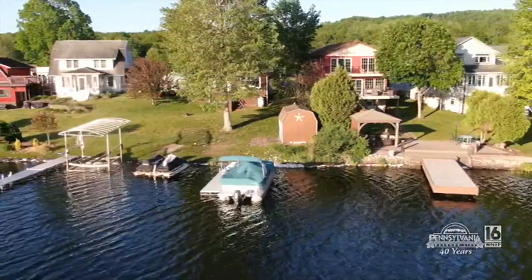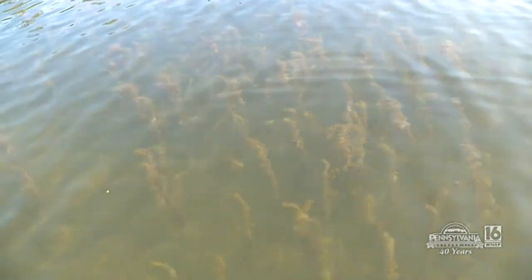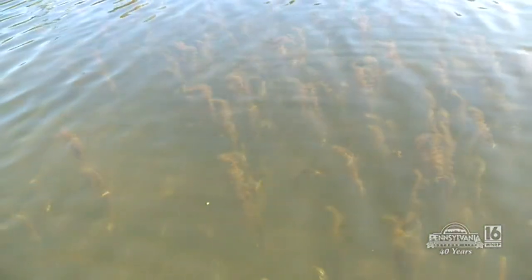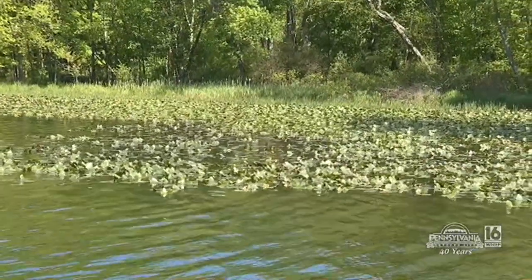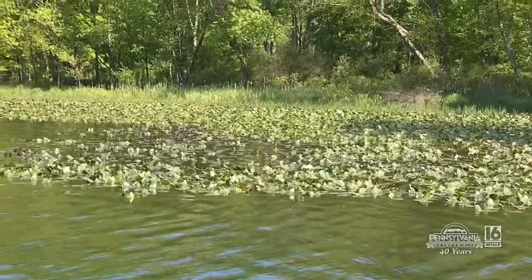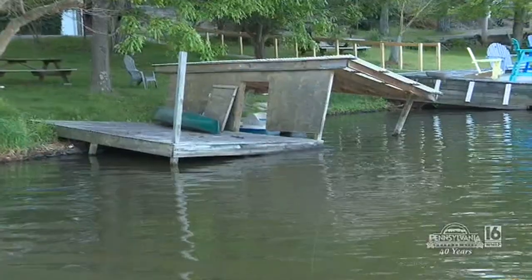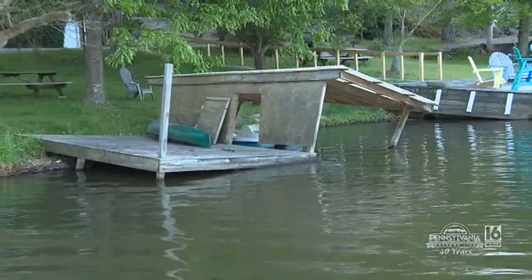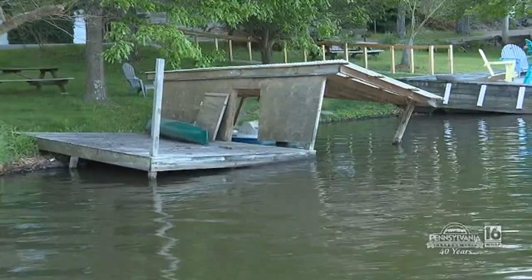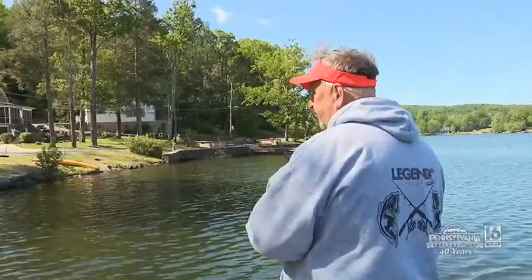What I do is go down the shoreline, hit the docks. If there's any weeds in the water, any rocks, I'll throw towards them. This time of year it's pretty easy to catch them. As summer comes on, smallies will pull out to the outside of the weed beds or on the outside points. And largemouths, they hang around the docks and the weeds. If there's wood there, there's usually a largemouth around. I definitely think the cold front shut them down here though.